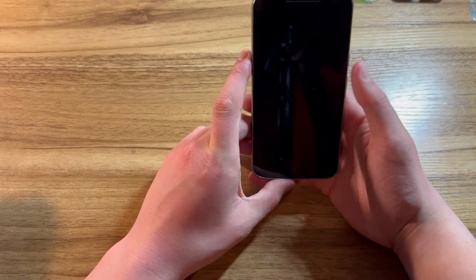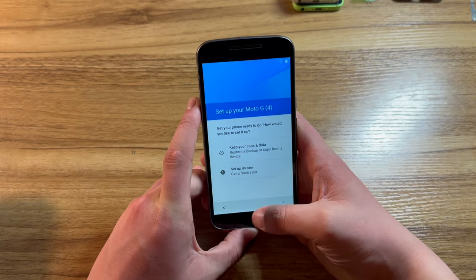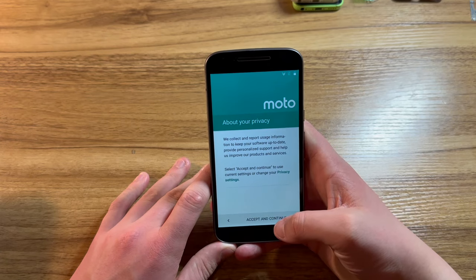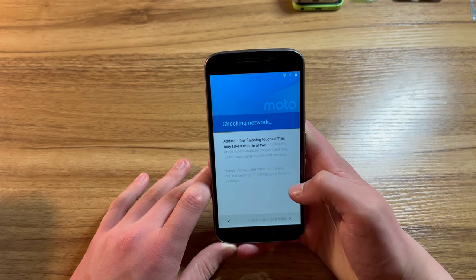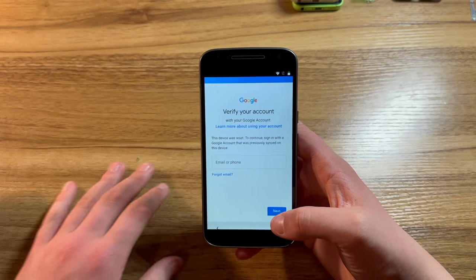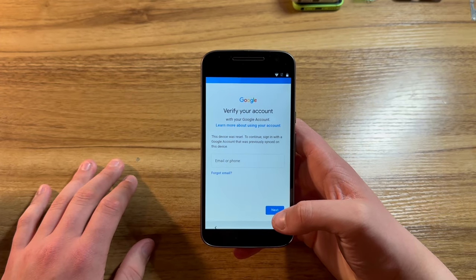Now this Moto G4, on the other hand, is Google locked, so we're not going to be able to set it up normally. We'll accept the Motorola terms of service, and as you can see, this phone is Google locked. I believe that I can bypass this later in this video.